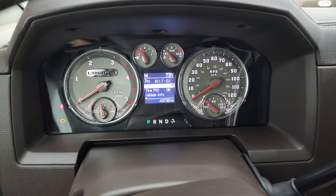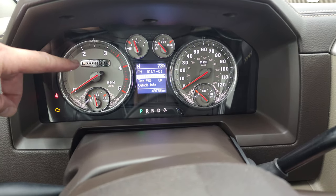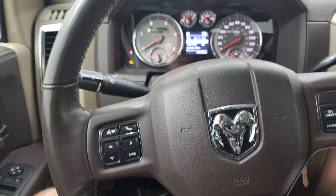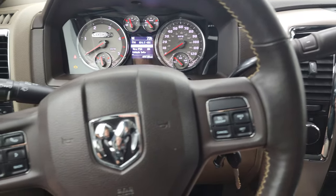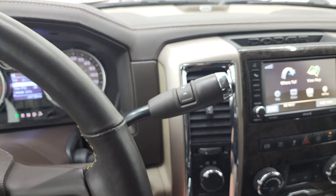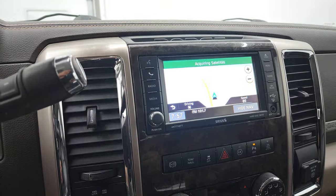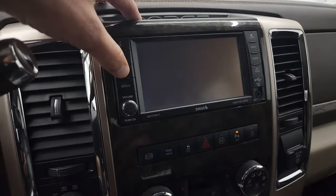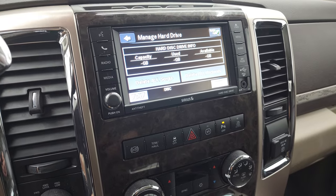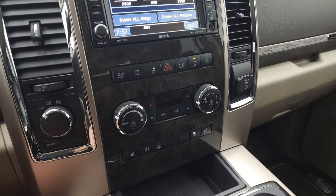This truck has 49,738 miles on it. The instrument cluster is very nice and clean — you do get the custom Laramie Longhorn edition trim on the dash. It comes with a heated leather-wrapped steering wheel, cruise controls on the right, Bluetooth and information center controls on the left, and a six-speed automatic transmission with optional tap shift. It has the Alpine premium sound system and the Uconnect 430 radio with AM/FM, factory navigation, and Sirius satellite. You also have a hard drive to store music — 28 gigabits worth of storage space.